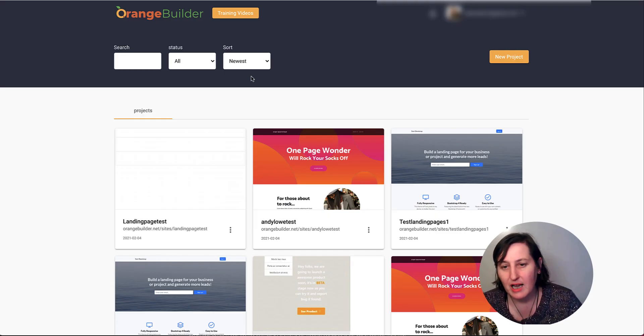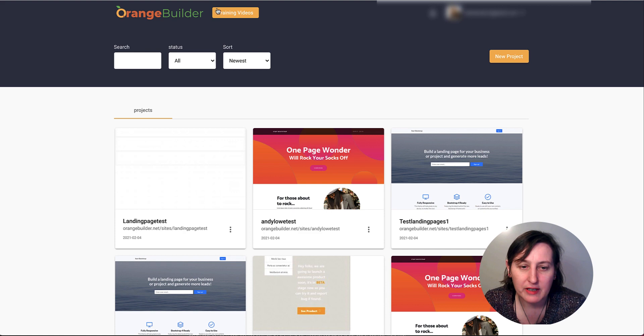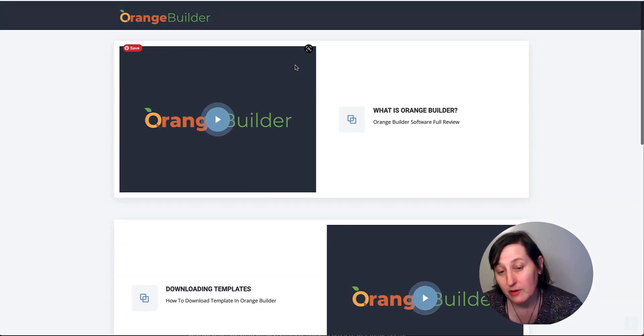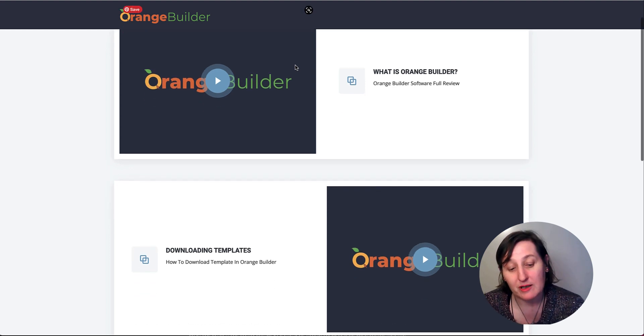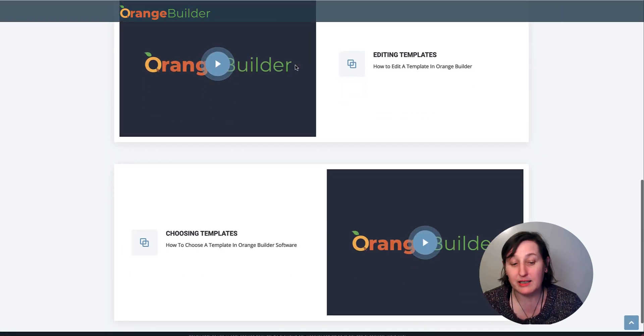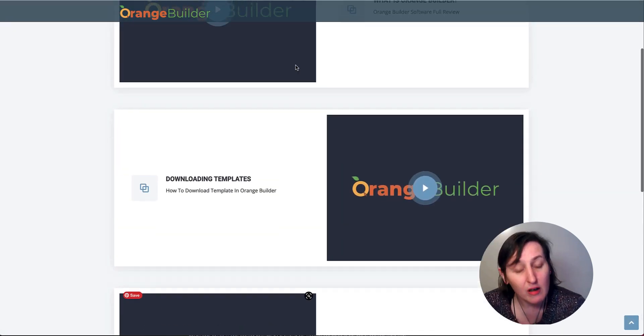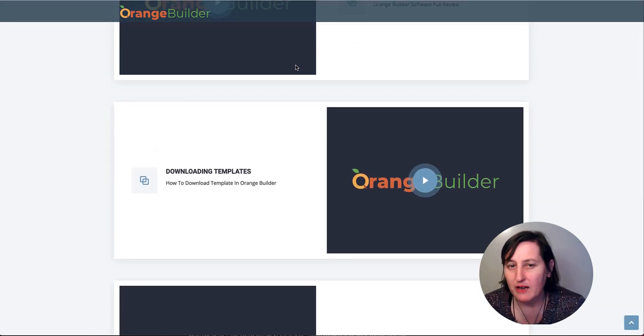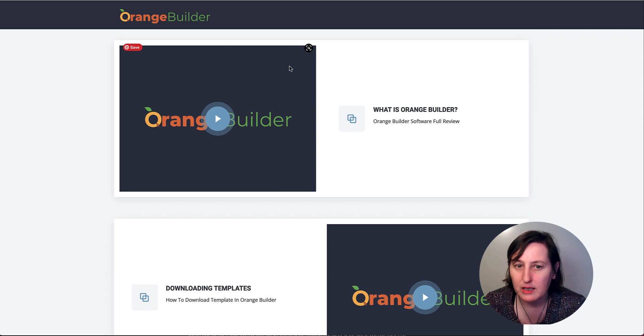So this is the dashboard. It looks nice, simple and clean and there is a link there to the training videos. There are four of them that talk about what Orange Builder is, downloading your templates, editing your templates and choosing your templates. The longest video is just over 19 minutes and the others are between five and 10 minutes, so it's quick and easy to get going.